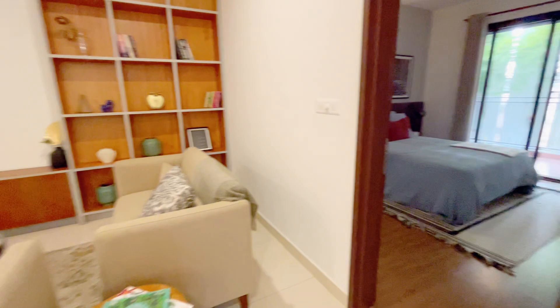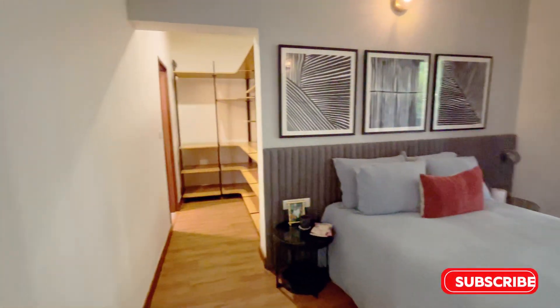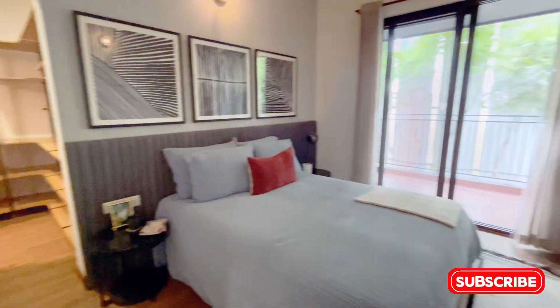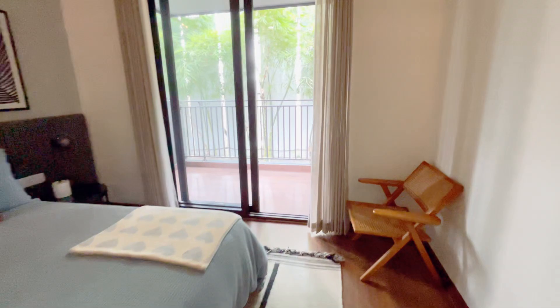Assetz Canvas & Cove was launched in July 2020 and is scheduled for possession starting March 2025, with an average price that offers great value for money. Owning your dream home here is within reach.